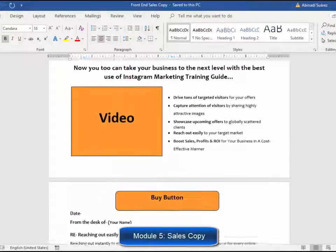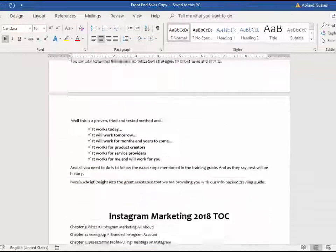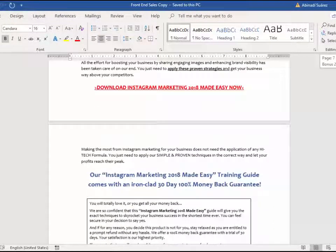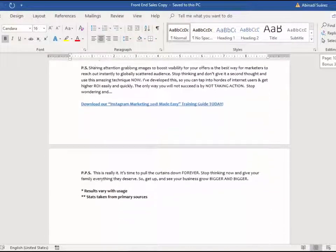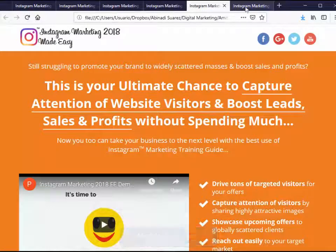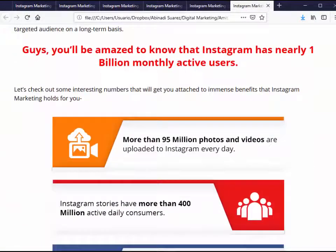Module five, high converting sales copy. We are product creators. We have sponsored a lot of successful launches. We really know how to create high converting sales copy, and that's what you are going to get in this product as well. You'll find several text formats for the sales letter, exactly as it is on the sales page. Module six, six professional mini sites. It comes with every single HTML page that your product needs — home page, contact, privacy policy,